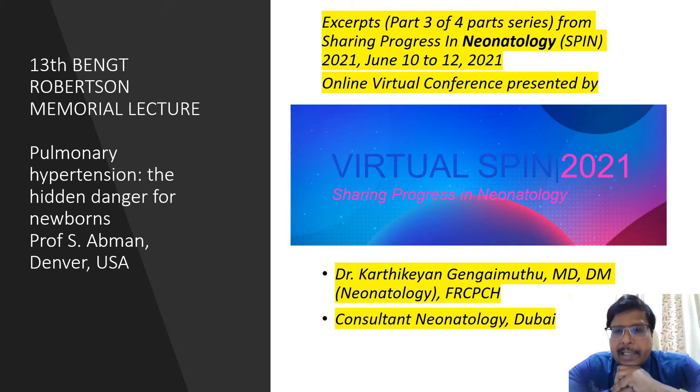I am presenting excerpts of this conference. This is part three of a four-part series from this online virtual conference — Studying Progress in Neonatology — hosted from Europe, June 10 to June 12th. I am Dr. Kothikate Engimuthu, Consultant in Neonatology in Dubai, MDDM and FRCPCH, with a consult license in London. Let's proceed. This is about pulmonary hypertension of the newborn.